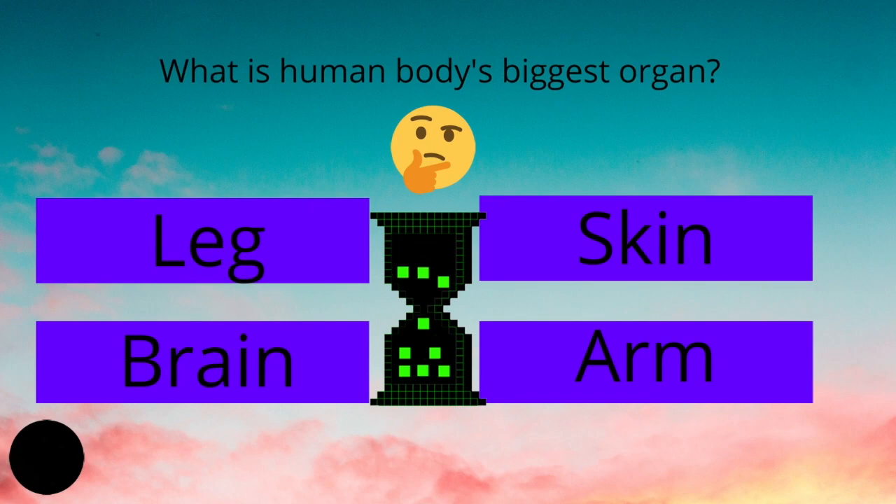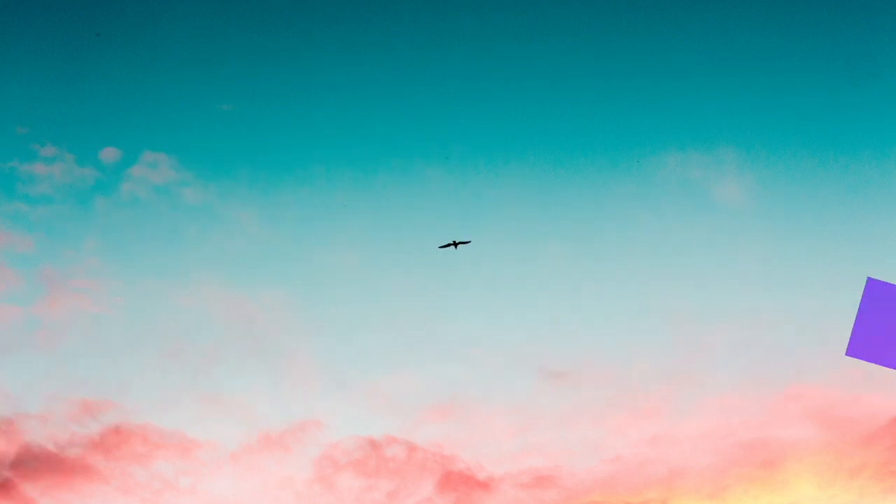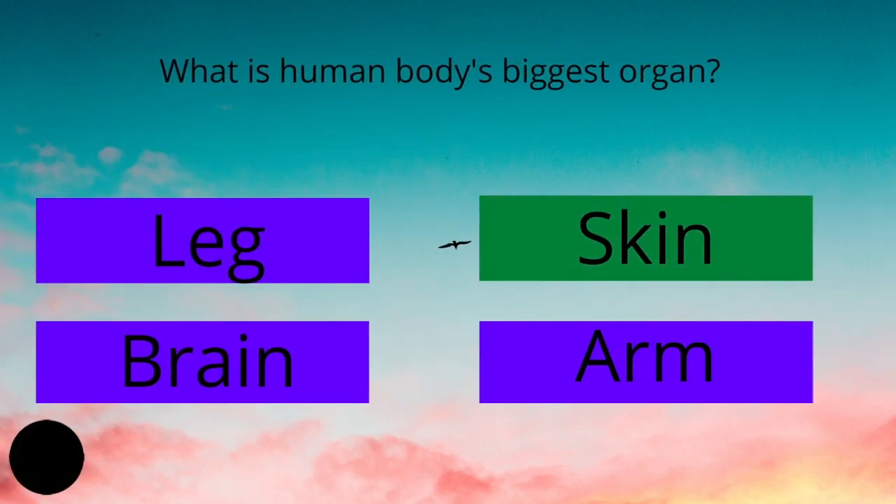What is the human body's biggest organ? Neck, skin, brain, or arm? And the answer is skin.